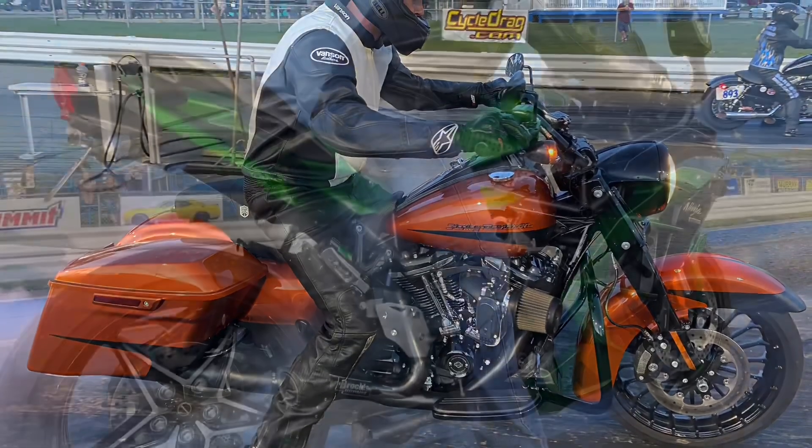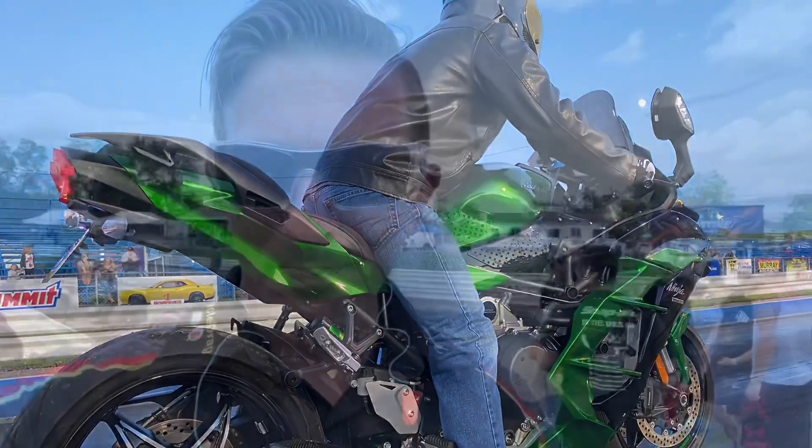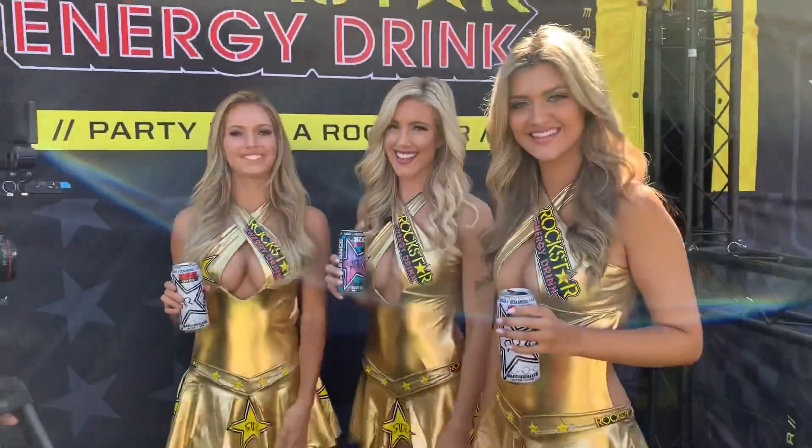Do you think 73 inches is optimal, or is that too long? Thank you guys so much for watching. We're broadcasting from Keystone Raceway Park, New Alexandria, Pennsylvania — right outside Pittsburgh. This is our home track. I used to film here in the 90s with a big VHS camcorder. Now, thanks to you guys, we've got more than 160,000 followers on Cycle Drag YouTube, and more on CycleDrag.com and Facebook.